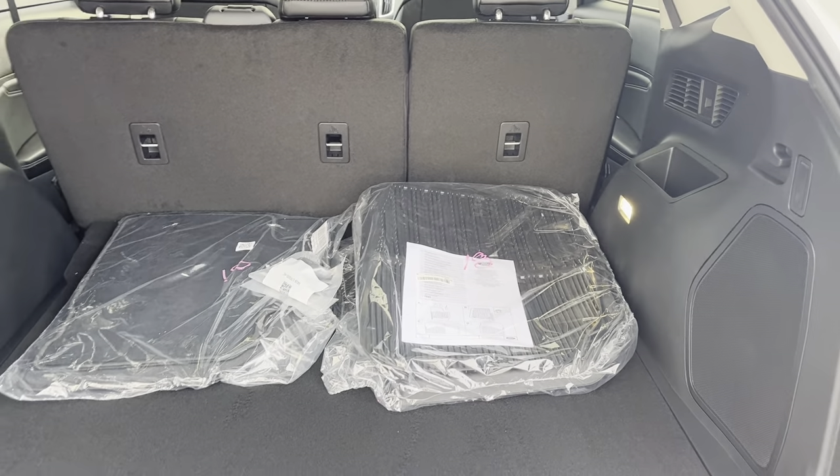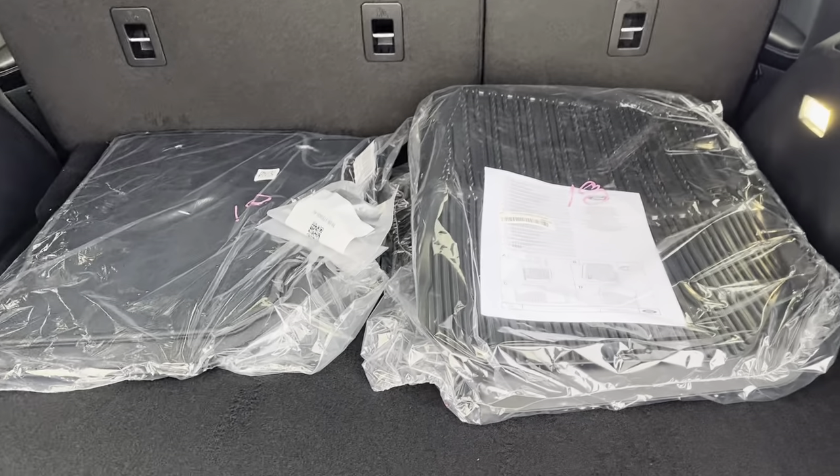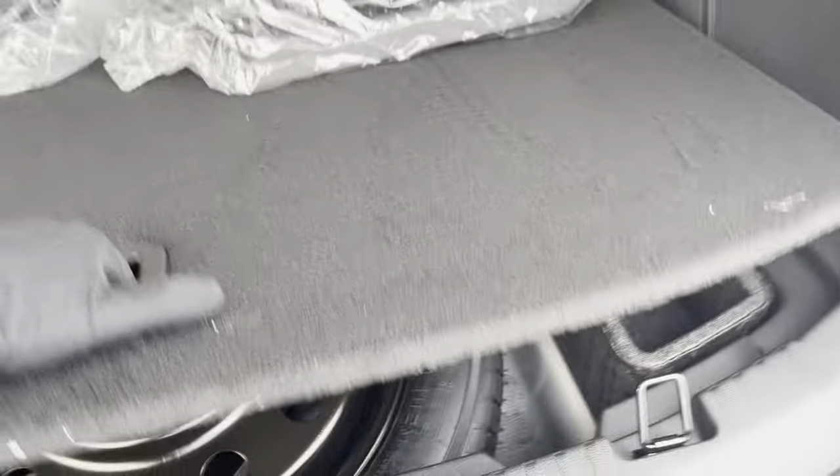With the cold weather package you get the first and second row floor liners, the carpeted mats, and the heated steering wheel, which is awesome to have. There's also plenty of storage underneath here around the spare tire for any emergency equipment or anything that you want to put there.